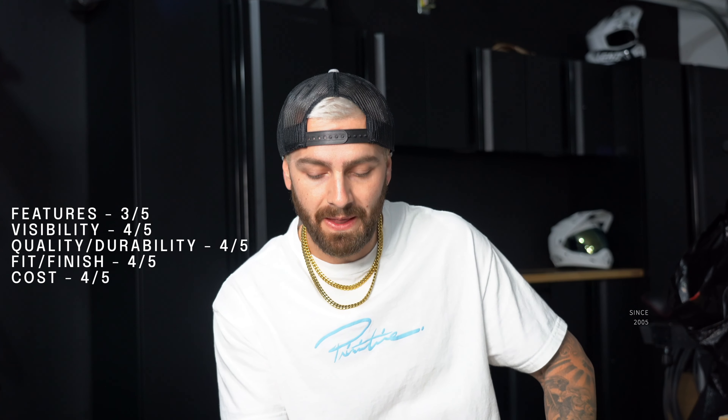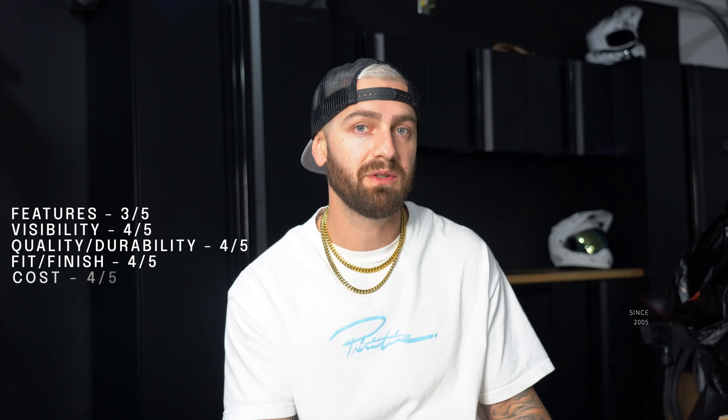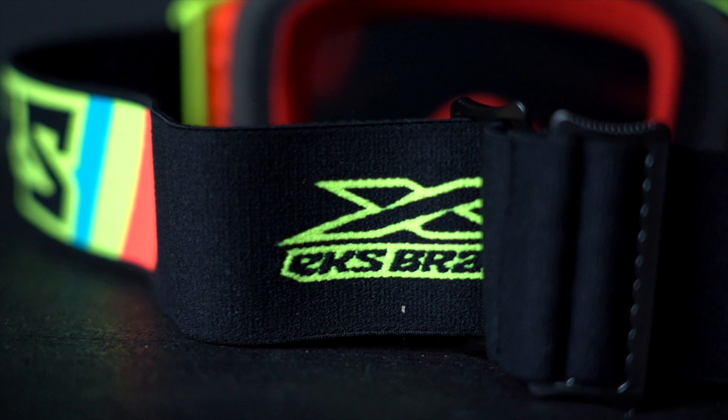I checked out this goggle when I was initially shopping three or four years ago in comparison to the 100% Armega and a few other top prospects. The MSRP for the Lucid is $99, however I found the pair in this video on Amazon for $50 — if you can get them at that price, go do it. For features I ranked it a 3 out of 5, visibility a 4 out of 5, durability and quality a 4 out of 5, fit and finish a 4 out of 5, and cost a 4 out of 5. These are very similar to the Armega, including the LensLock system, and actually seem to refine a few of those details. It has a rugged frame with triple or quadruple density face foam that is super comfortable, super soft and plush — it actually feels like wearing the Armega around your eyes.